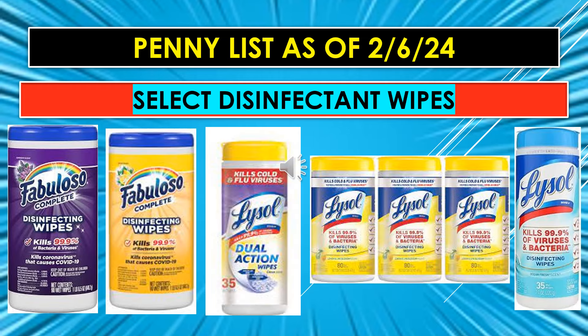And the last of the visuals for the Select Disinfectant Wipes going to penny as of February 6th: the Fabuloso Disinfecting Wipes Lavender Scent, the Fabuloso Lemon Scent Disinfecting Wipes, Lysol Dual Action Wipes 35 count, the Lysol in the 3-pack, and the Lysol Disinfecting Wipes — I believe that was Ocean Scent.